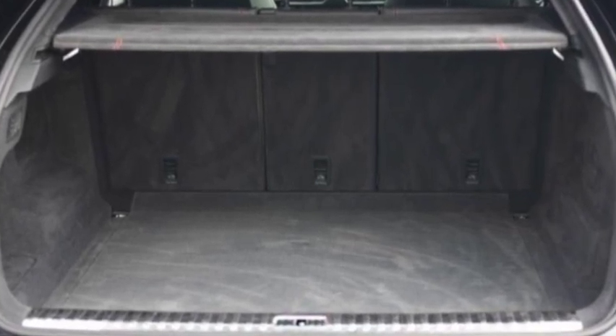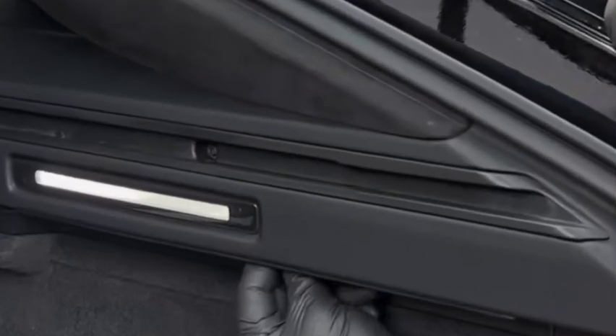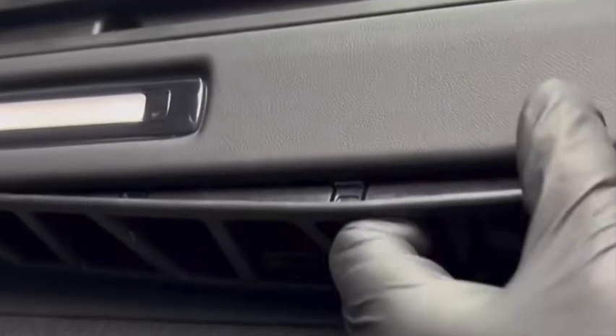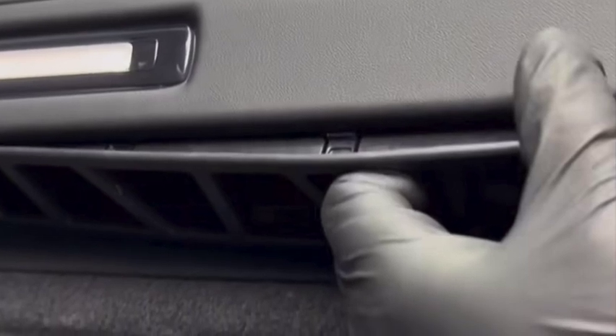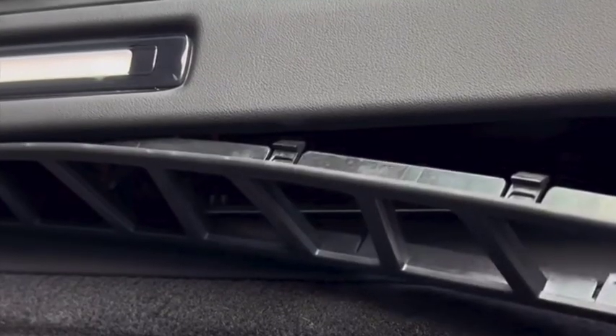Step one is opening the trunk. You'll see underneath the parcel shelf there are lights on the right-hand side. There's a little latch underneath where the light is — you're going to gently pop this out. You can see it's got clips, so you have to be very gentle because this does break.